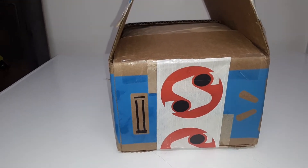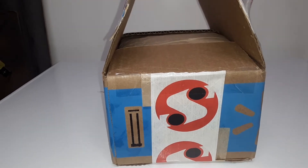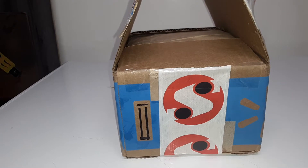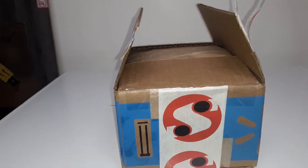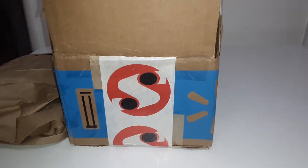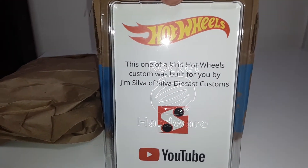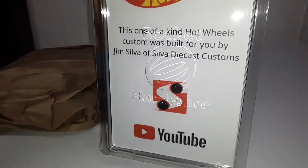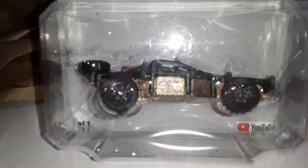Hello everyone, this is BJ's Customs coming at you again with another video. This time it's a mail call from Jim Silva — I won a giveaway he put on because one of the contestants for the silver challenge didn't make it and finish. So this box has that car in it: a one-of-a-kind Hot Wheels custom built for you by Jim Silva, diecast YouTube. That's awesome — the silver challenge!